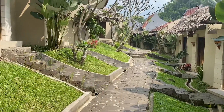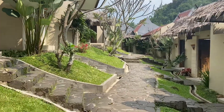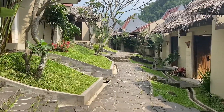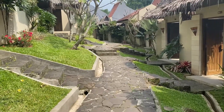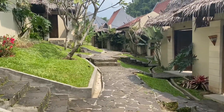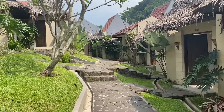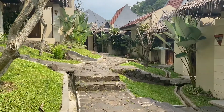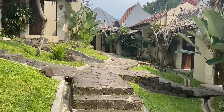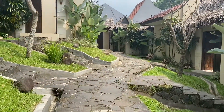Setelah putar-putar tempat wisatanya, kita langsung menuju ke kamar. Dan ini vibes-nya menuju ke kamar, kayak Ciwi Day rasa Bali banget kan. Masya Allah bagus banget. Kita dapet kamarnya di 202, sayang banget deh gak dapet yang view-nya disini, kita dapetnya yang paling ujung deket kolam berenang.